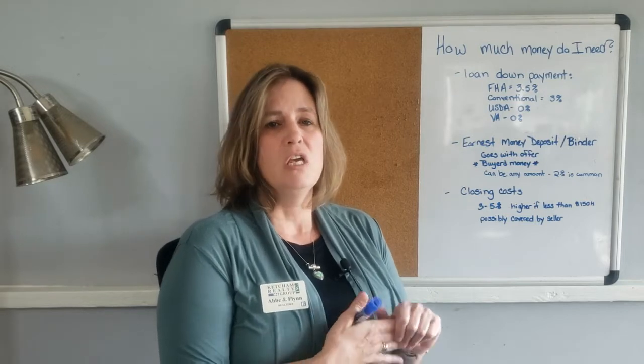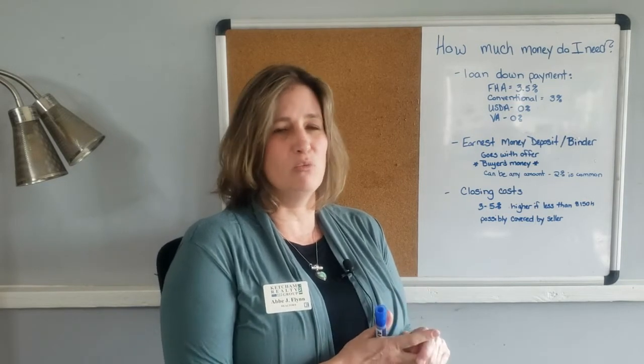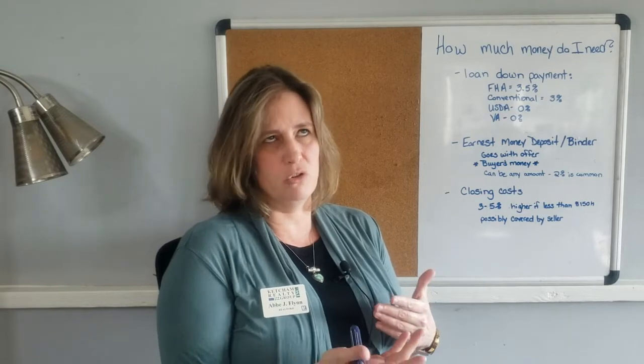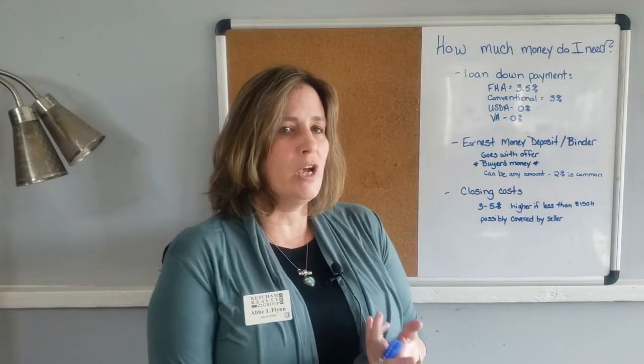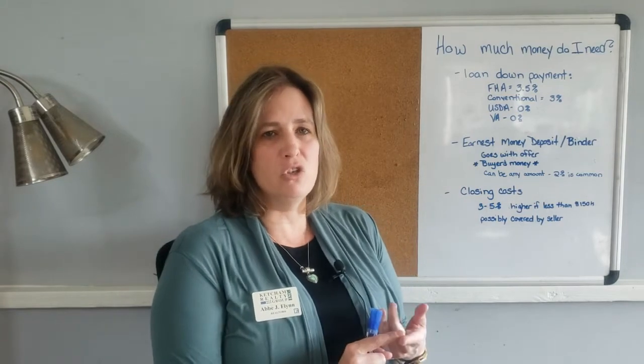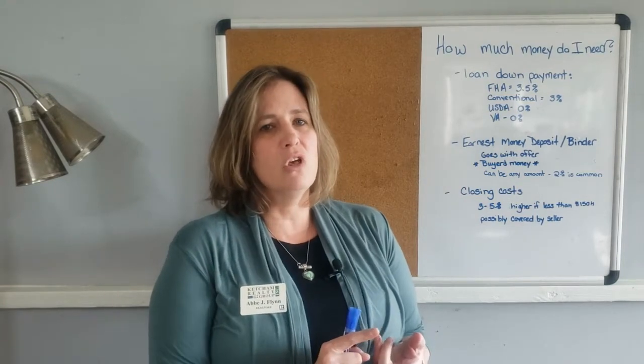The conventional loan requires three percent down. You do have to have a credit score and really good credit history in order to qualify. If you do qualify, usually the rates are more generous to the buyer.